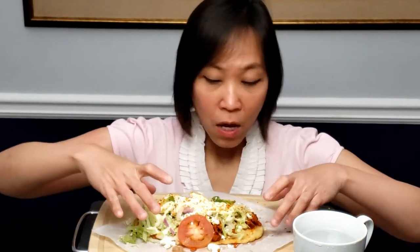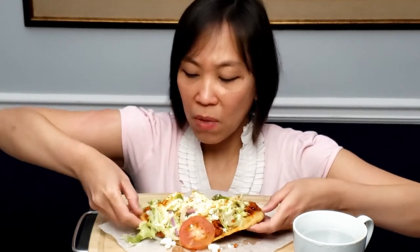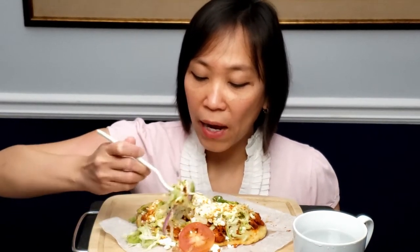All right guys, I don't know how to eat this but this is huge. I think I'm going to eat it with a fork first because it's so big. I'm just going to eat it like this for now and then maybe later when the toppings aren't stacked so high, I can start eating the bread. Cheers — it's like a salad!